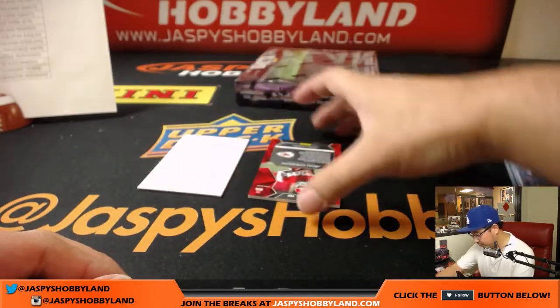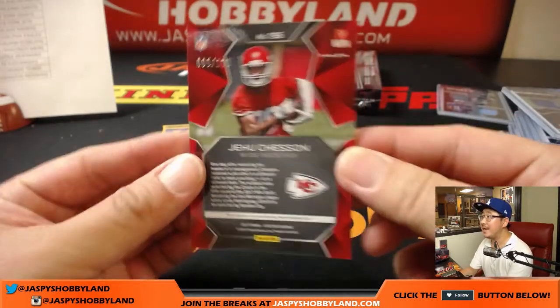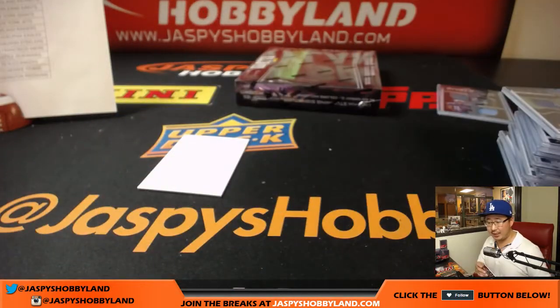And the autograph is Jehu Chesson, Kansas City Chiefs, 99 out of 199 for the Chiefs — that'll be for Adam Kupperman. Nice one, Adam.